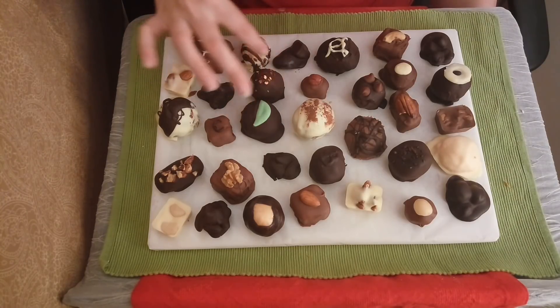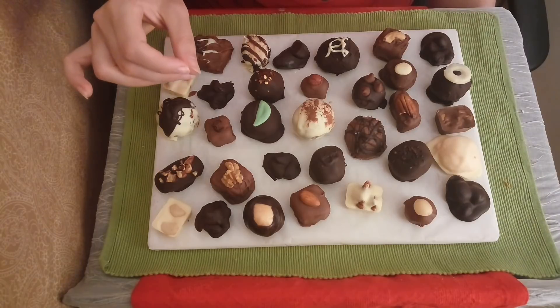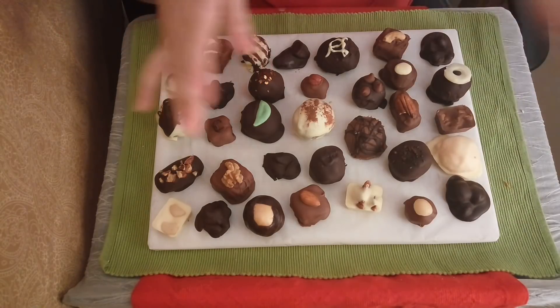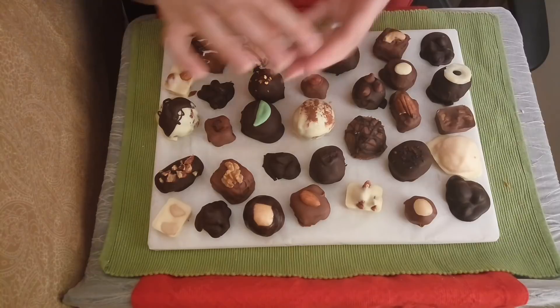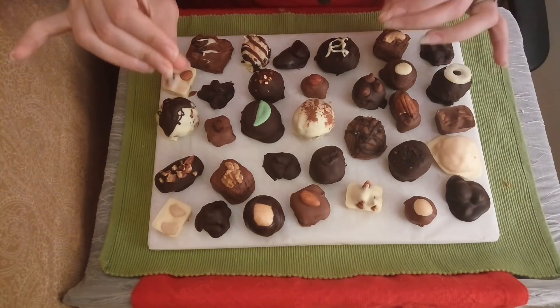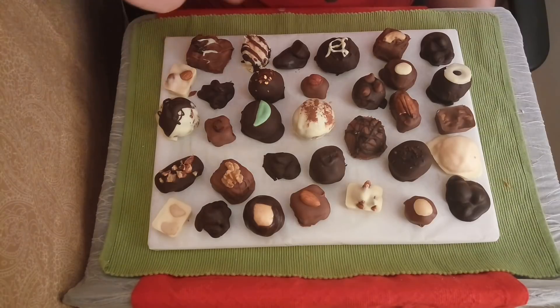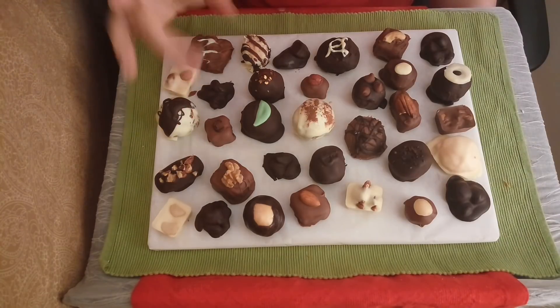Here we have our chili chocolate bonbon. This is inspired by a chili brownie that we had. It's got a nice chocolate cream on the inside — the same base that's used for the Vegemite one — but in this one we mix in a bit of spice to really give it a bit of kick. Then it's sprinkled on the top with chili flakes after being dipped in dark chocolate. This one will have you reaching probably for a glass of milk, but definitely worth it — just the heat and the sweetness and the chocolate. It's a very good combination.